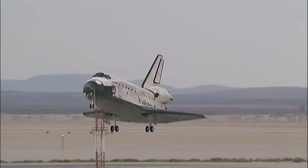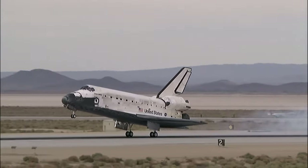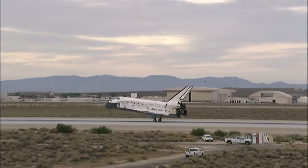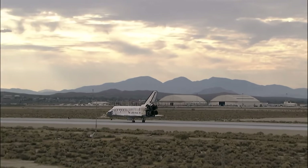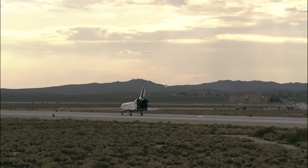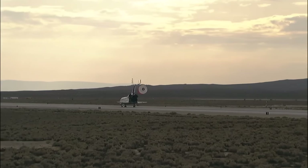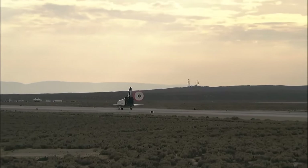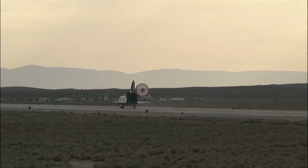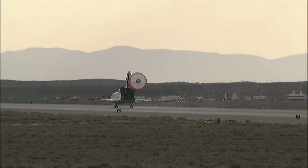Landing gear down and locked. Main gear touchdown. Kevin Ford now deploying the drag chute. Nose gear touchdown. Discovery rolling out on runway 22 at Edwards Air Force Base, California, wrapping up a 5.7 million-mile mission to resupply and fortify the International Space Station. Tim Kopra home after 58 days in space.